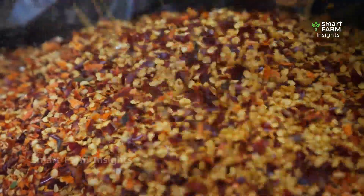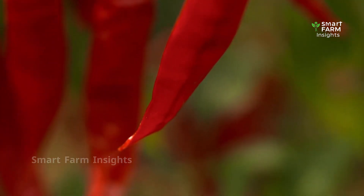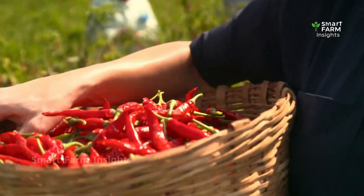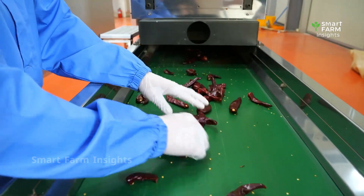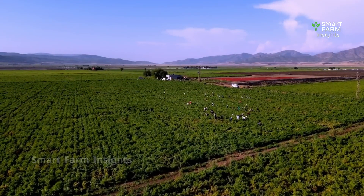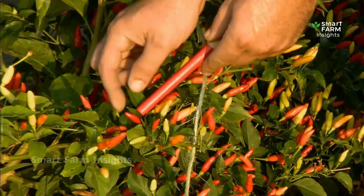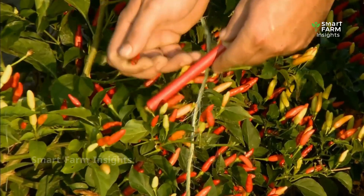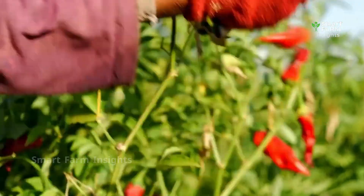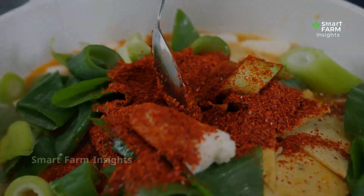Every year, millions of tons of green chilies are produced around the world, feeding not only local markets but also a massive international demand. From spicy curries in Asia to flavorful sauces in Latin America, this fiery ingredient has become a global favorite. But behind every chili pepper lies an extraordinary story — one that begins in the soil and ends on our dining tables.